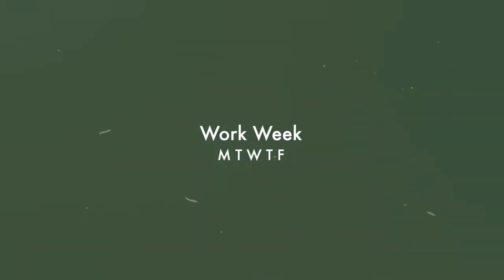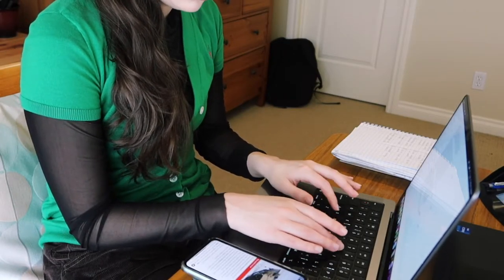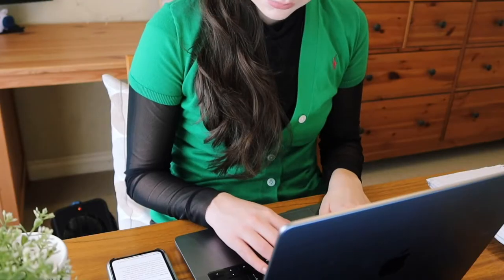Just to let you guys know, this is my work week on Mondays, Wednesdays, and Fridays — it looks a bit different on Tuesdays and Thursdays, as I have a hybrid week where I do work downtown in the office. This is kind of my nine-to-five work week schedule, so this is what it looks like working from home.